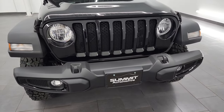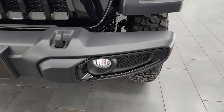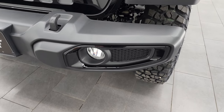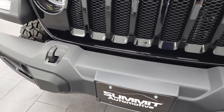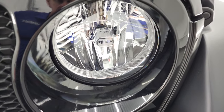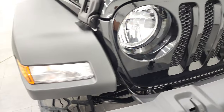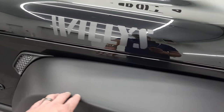First off, the most notable thing on the front is the gloss black around the fog light bezels, part of the Willis package. You do get the factory fog lights, the black tow hooks, and the plastic bumpers. You get the seven-slotted grille for each continent that Jeep's been on. Notice you get the little Jeep logo on the headlights there. You also get the lights in the fenders and the plastic fenders as well.